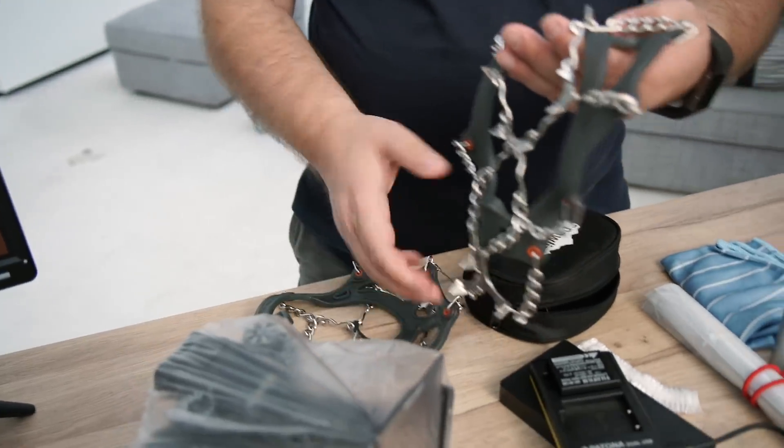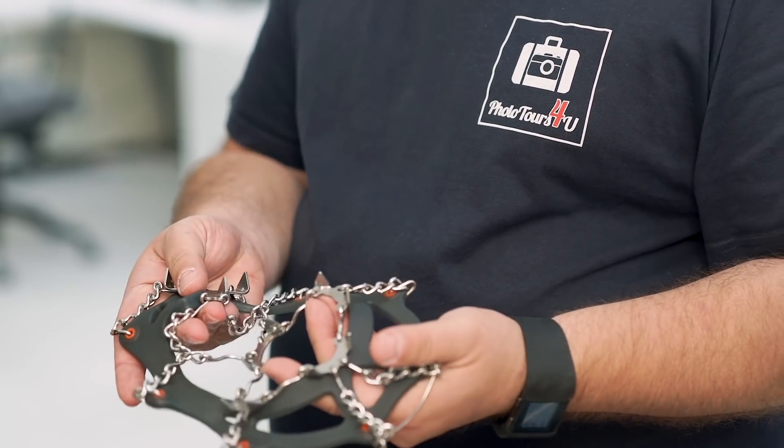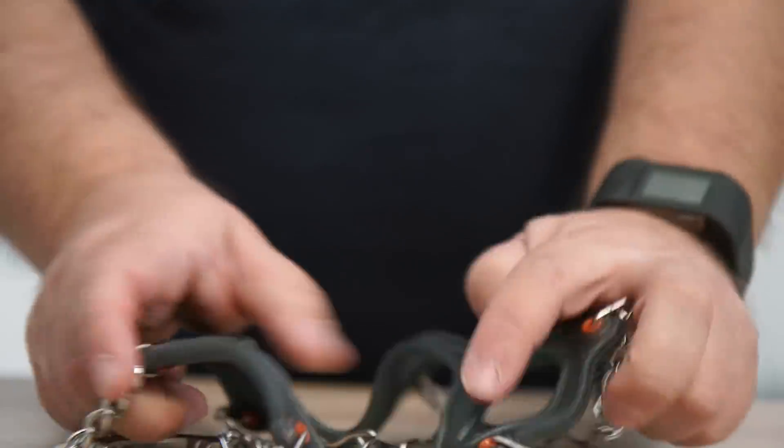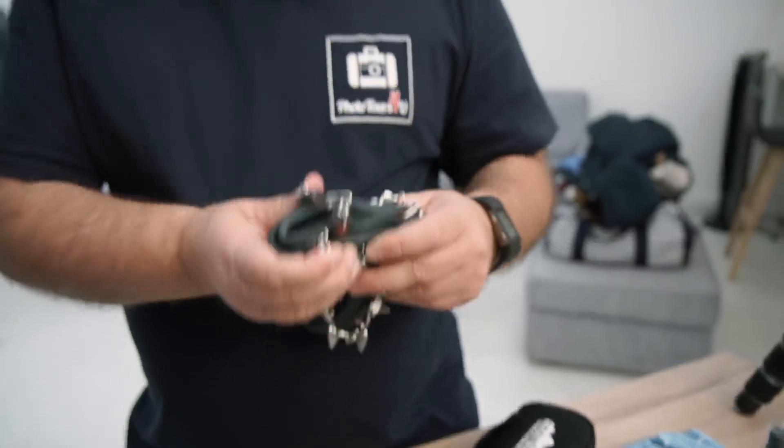We gaan naar de Lofoten — die bevinden zich op 300 kilometer ten noorden van de Poolcirkel. We moeten rekening houden met kou, ook in april. Ik begin met de spikes — eigenlijk zijn dit geen spikes maar echte ijsklauwen. Als we aan zee werken en er ligt geen zand maar stenen, bevriest het spatwater van de branding en dat zie je niet aan zo'n steen. Je neemt een stap en plotseling glijdt je voet gewoon weg omdat je geen grip meer hebt. Met spikes heb je wel grip. Als je naar de Lofoten gaat, is dit van levensbelang — je moet een paar spikes aanschaffen, punt. Je kunt echt niet zonder.